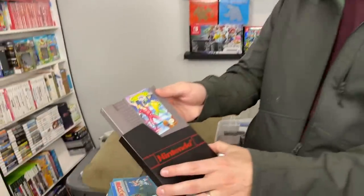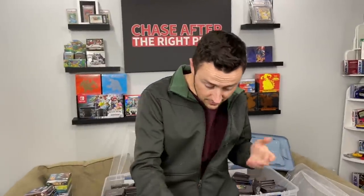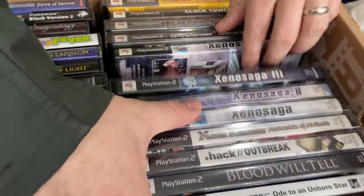Battletoads Double Dragon — that's very rare, definitely over $100. Now when you say you sell popular games on Amazon, that means just the cartridges, not if they're complete in box. Anything complete in box, like this Star Trek, that's going to eBay for sure.